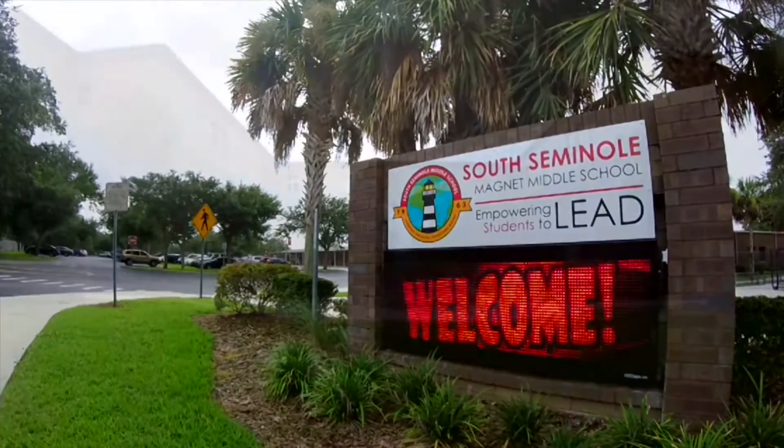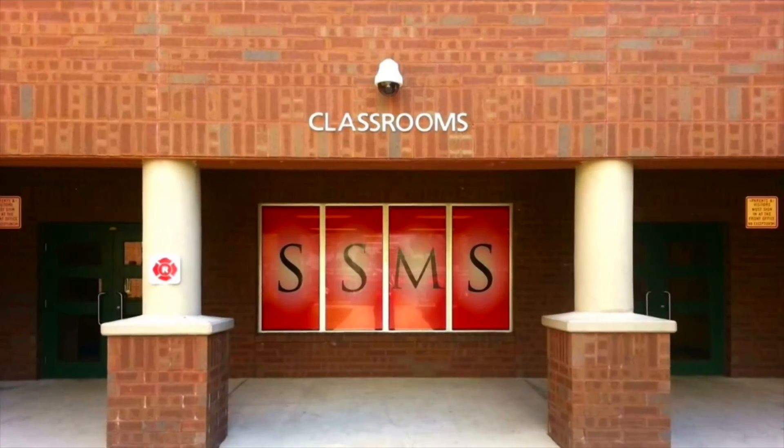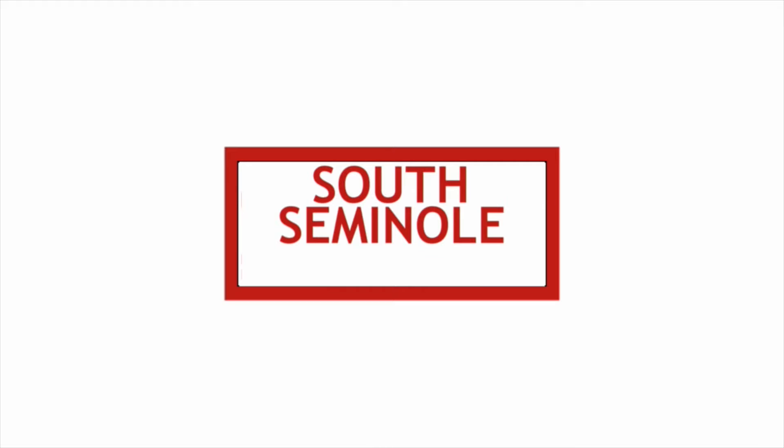Now, from South Seminole Middle School in Castleberry, Florida, direct from the third floor of building number three, this is South Seminole News.